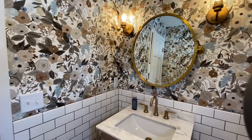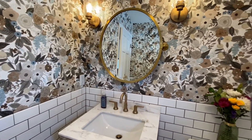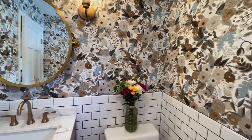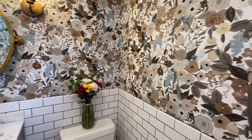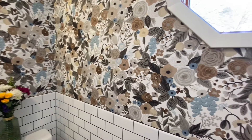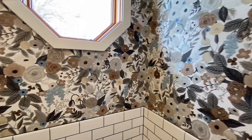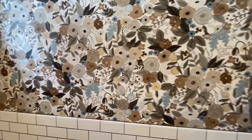The vision of this remodel first came about when my client was visiting Nashville and fell in love with a French-style bathroom she saw in a restaurant. We were able to take our client's vision and turn it into a reality with this gorgeous half-bath remodel.